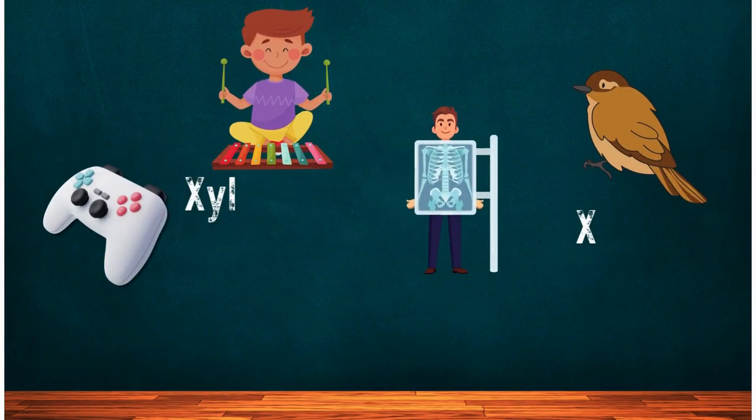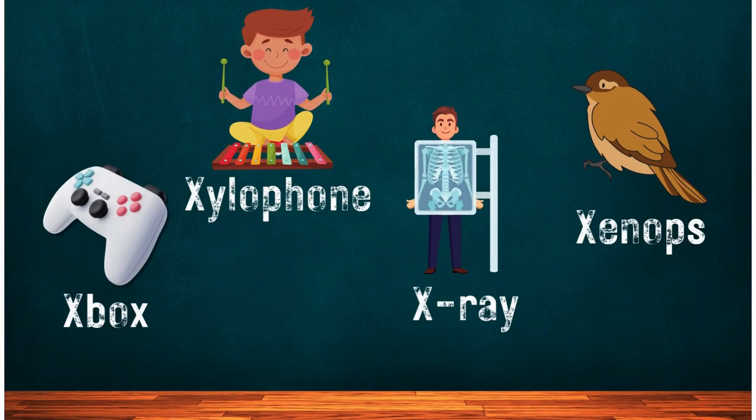We had an Xbox-tastic time exploring the letter X and learning about Xbox today! We also discovered other exciting things like xylophone, xray, and xenops that start with the letter X! Thanks for joining us on this gaming adventure! See you next time for more letter fun!